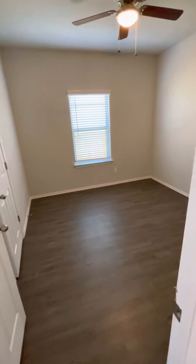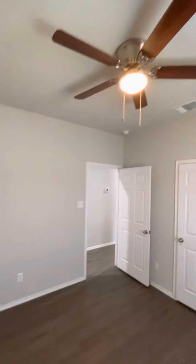And here we go with the first bedroom. It's 11 foot 4 by 10 foot 4. And ceiling fan.